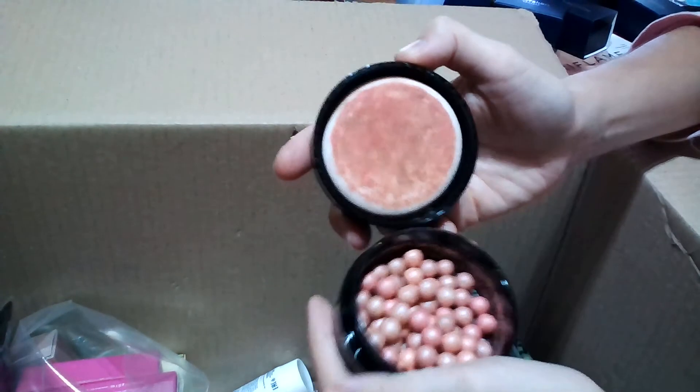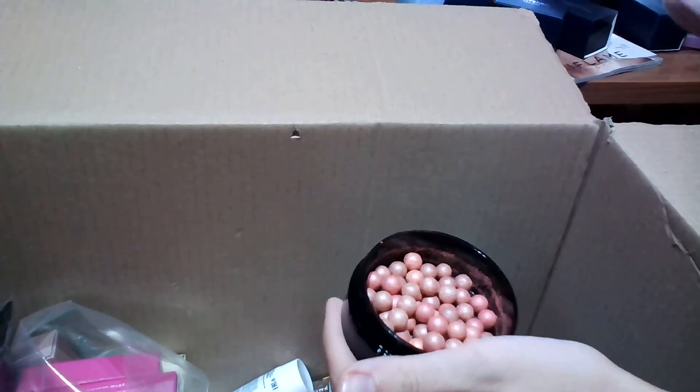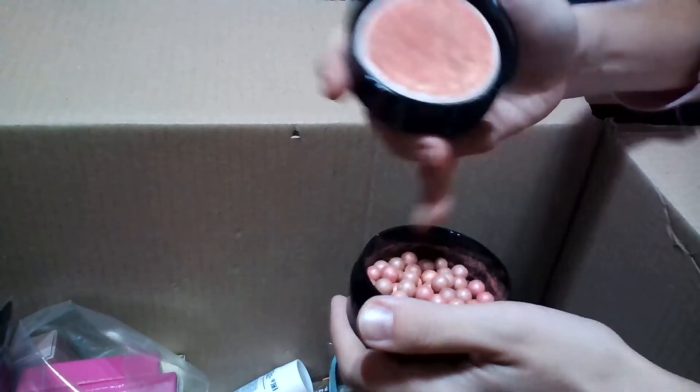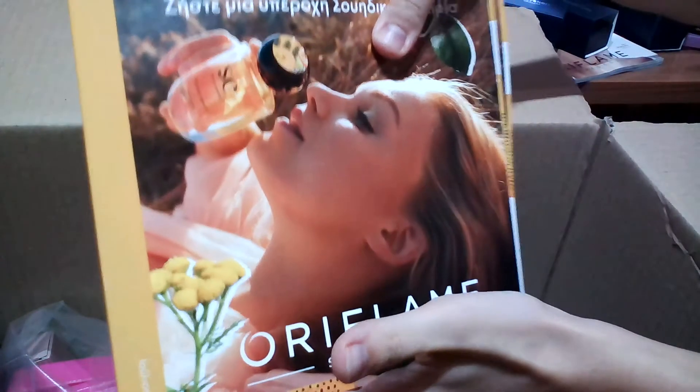The amazing part is that you can use them in different ways. If you don't want to apply with the combo sponge, you can just open it and, like the other Giordani Gold pearls, take them with a brush and use it on your face. It's a very nice presentation. I'm not going to go into pricing details — I'll put the catalog link in the video so you can see the prices yourself.